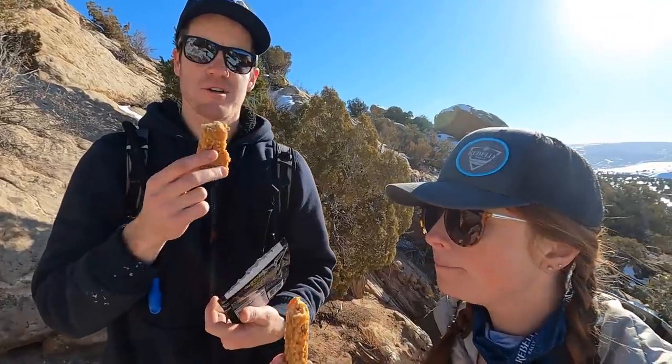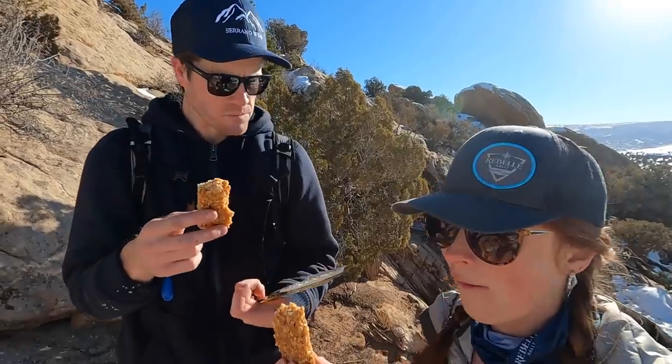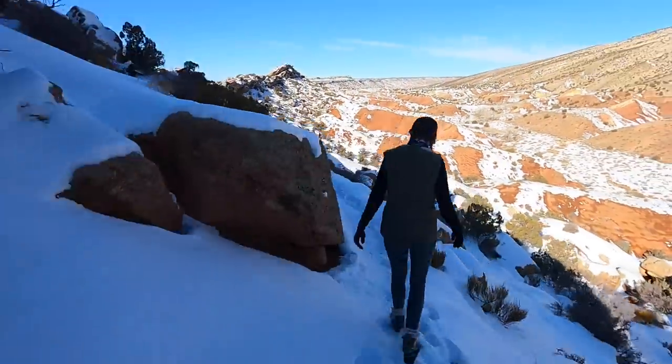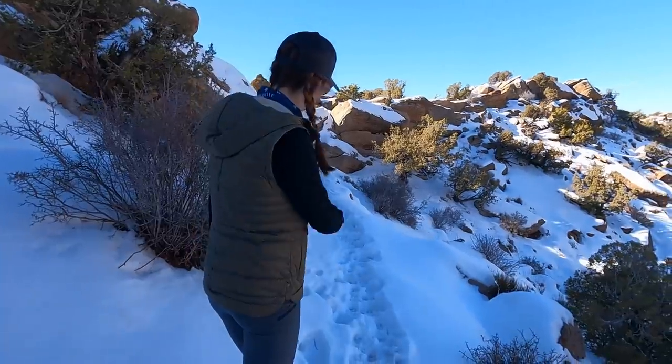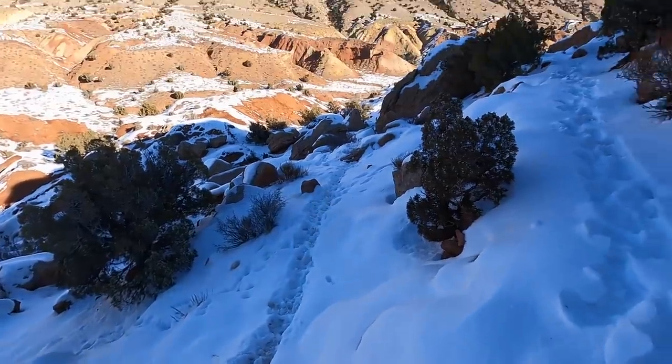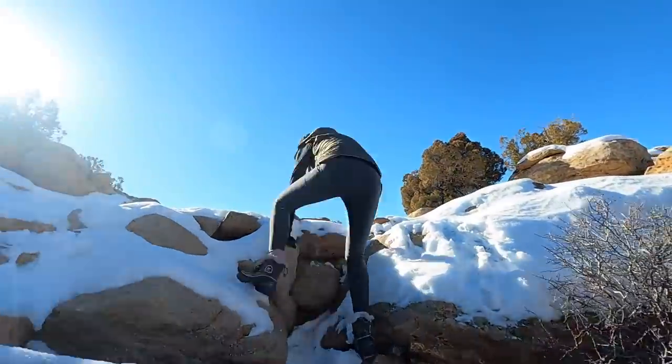I don't think apricot peanut butter is a combo I would have normally tried, but it's pretty good. It's a little crunchy and chewy. We found the deer highway. I like to use the app Gaia when we're traveling — you can download maps for offline use, or if you have cell service it's always updating. They actually have a layer for national parks, so I have a satellite layer and the national parks layer.